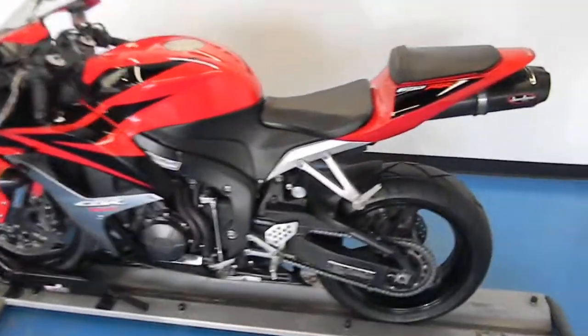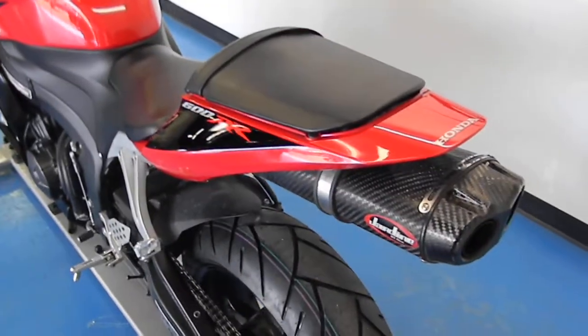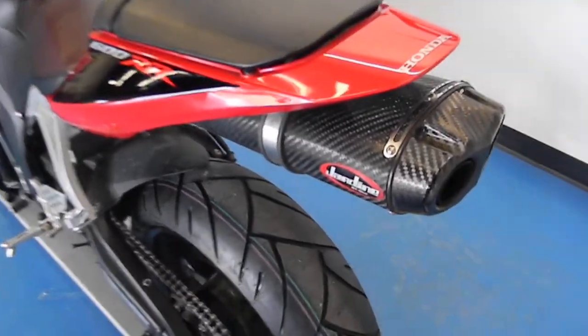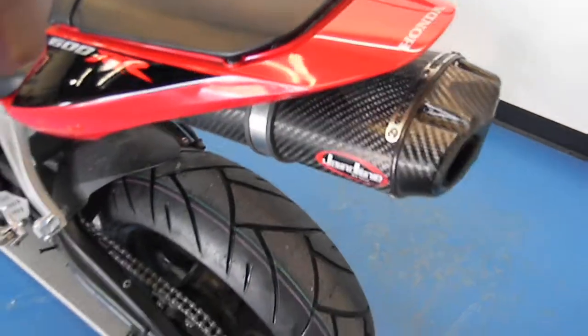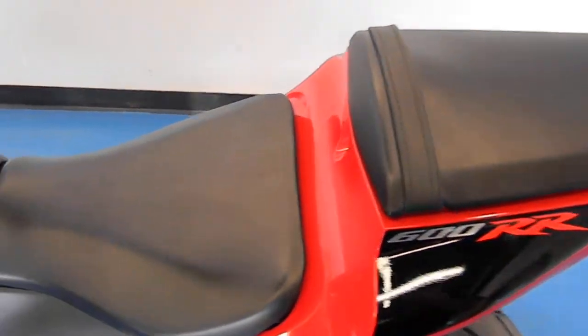This 2007 is in excellent shape. It's got very decent miles on it. You can see there's a Jardine exhaust. Super clean seat and plastic.